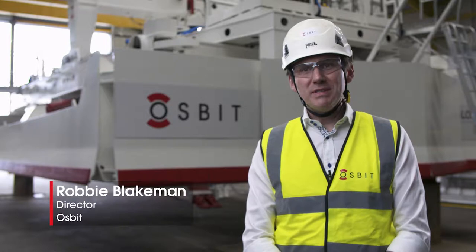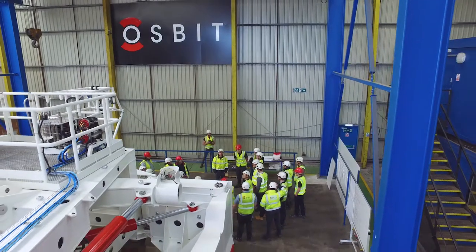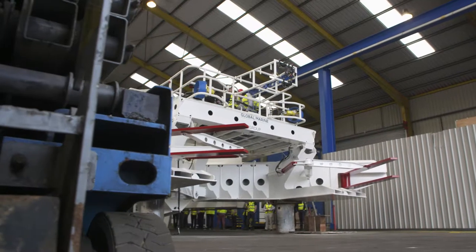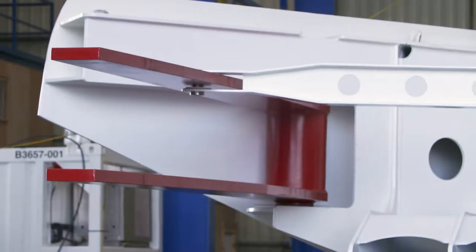Osbit stands for On-Spec, Budget and In-Time and it's what we live by, what we run all our projects by. Between us we've got north of a hundred years of subsea earth moving equipment design and build experience. We've got a number of technology streams that allow us to deliver modular technology in very short lead times.